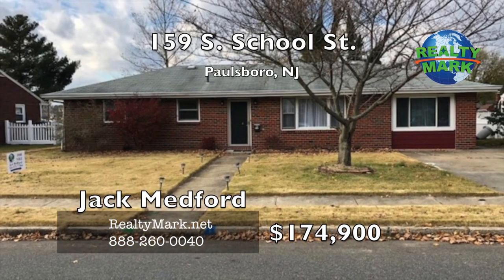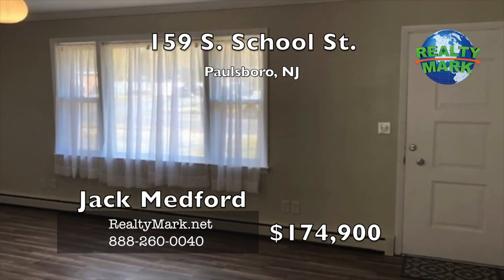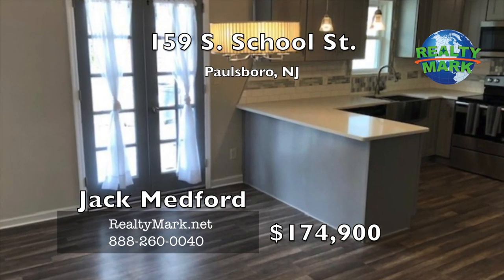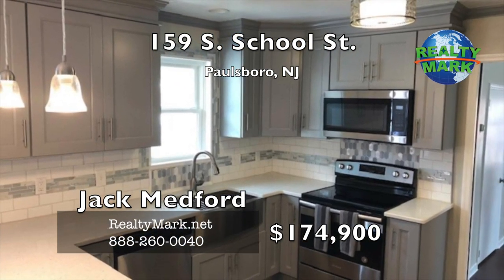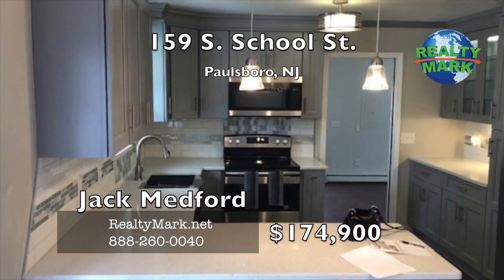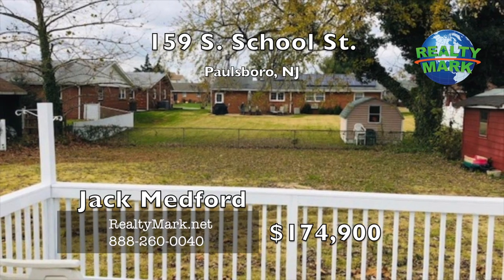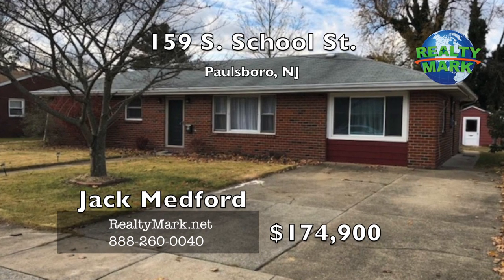Move right into this beautiful solid brick rancher. This home boasts updates throughout with three generously sized bedrooms with new flooring and fresh paint. The massive eat-in kitchen has ceiling-high cabinets with lighting, granite countertops, a stainless steel farmer's sink and a new stainless steel appliance package. French doors open to the backyard patio. New sump pump in the clean concrete crawl space. The attic has a pull-down staircase with partial flooring for storage. Enjoy the massive fenced-in yard with a shed. Call Jack Medford for more details.